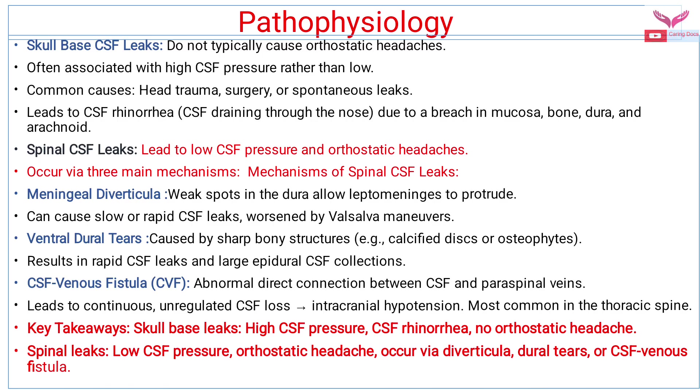Key takeaways from pathophysiology: skull base leaks are associated with high CSF pressure; patients present with CSF rhinorrhea and there are no orthostatic headaches. Spinal leaks cause low CSF pressure and orthostatic headaches, and may occur by diverticula, dural tear, or CSF venous fistulas.